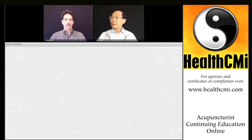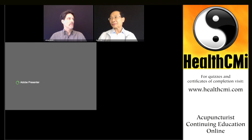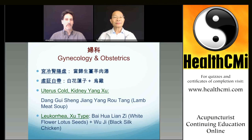Besides Lianzi, you can add other things — for example, Yiyiren and Qian Shi. Why? Because if you know the idea, you can put many combinations in the recipe, fitting for the syndrome you want to treat. Qian Shi is similar to a lotus seed, while Yiyiren is for dampness. And it's a very mild flavor, which makes Yiyiren very popular in dietetics — sometimes made into a porridge or congee for benefiting the skin. People like to take it every morning.